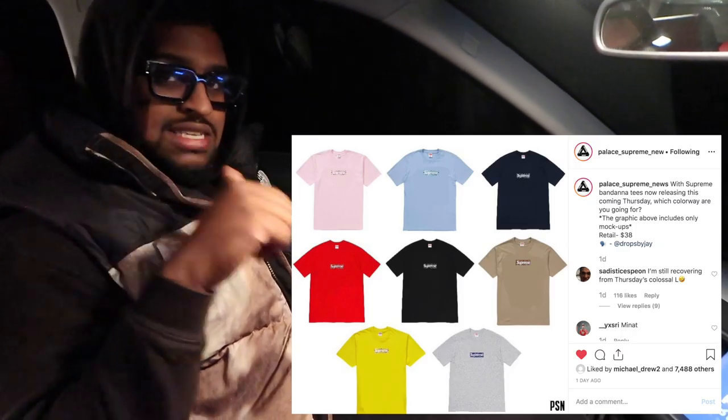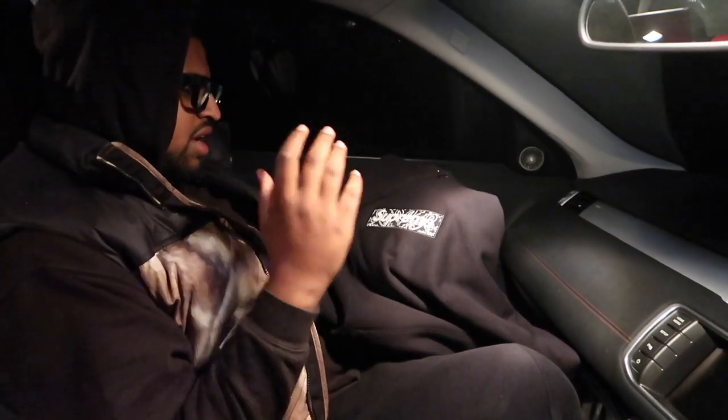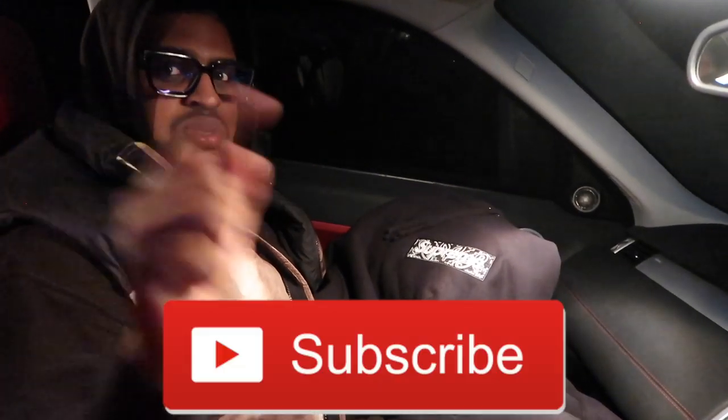They're dropping box logo tees this Thursday - the week this vlog drops. The bandana is screen printed on the t-shirt for the first time ever in a full winter drop. Usually they just drop hoodies at Christmas but this time they dropped hoodies and then the week after they're dropping box logos again. We're definitely going to get the black on black tee - everything's just a mock-up at the minute.